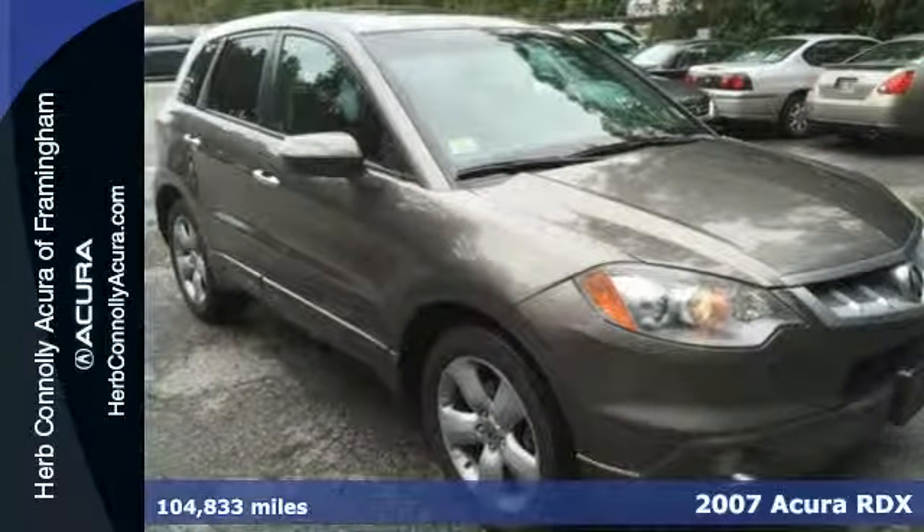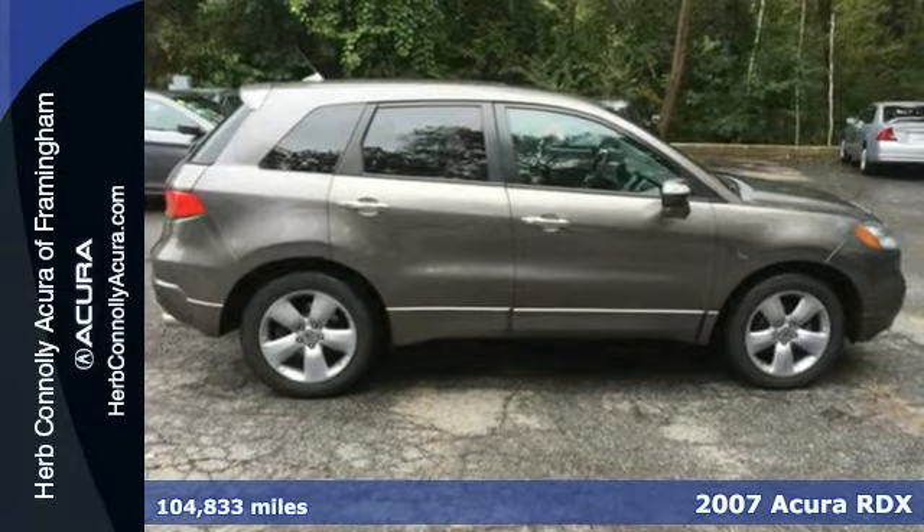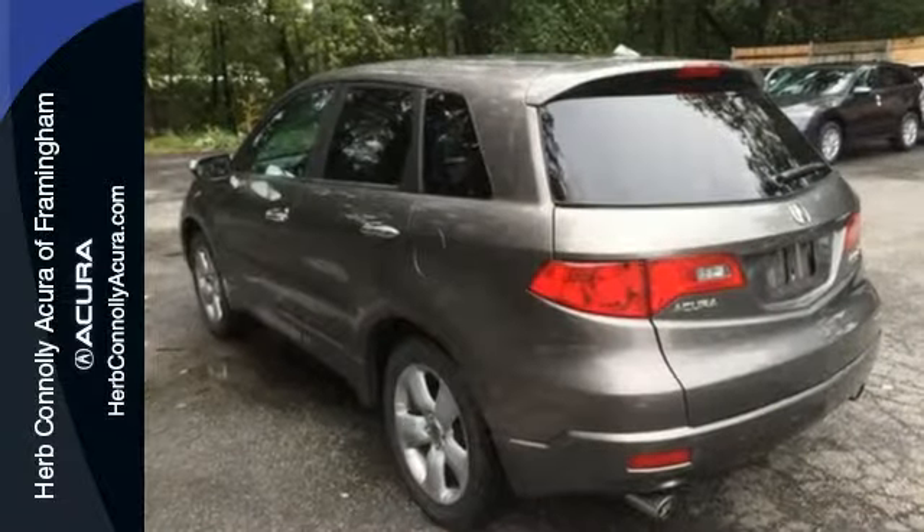Here's a 2007 Acura RDX. The RDX was designed with safety in mind with standard driver and passenger front airbags, front side airbags, four wheel ABS and stability and traction control.